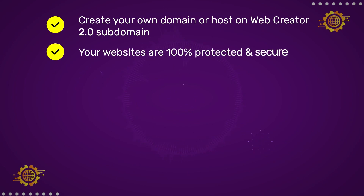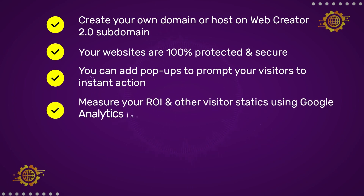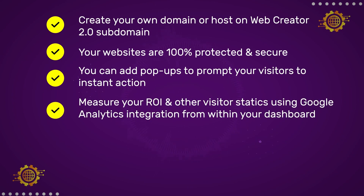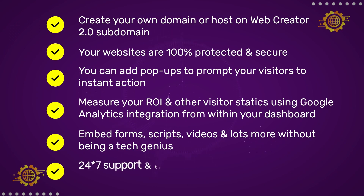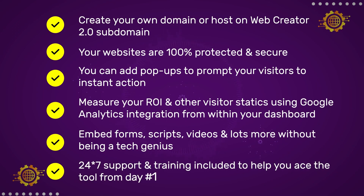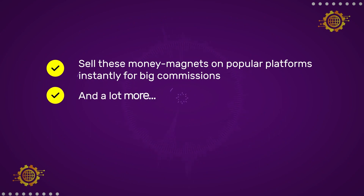Your websites are 100% protected and secure. You can add pop-ups to prompt your visitors to instant action. Measure your ROI and other visitor statistics using Google Analytics integration from within your dashboard. Embed forms, scripts, videos, and lots more without being a tech genius. 24/7 support and training included to help you ace the tool from day one. Sell these money magnets on popular platforms instantly for big commissions. And a lot more.